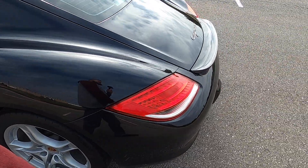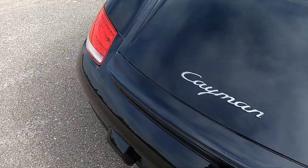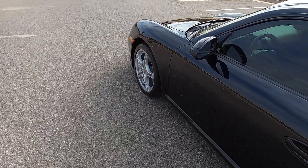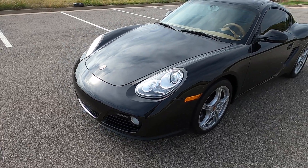Due to the design of the Cayman, it does not have an engine compartment that I can show you. Hopefully you can hear the idle — it's very smooth and consistent. The shifts are nice and crisp. This is just a really fun car to drive and gives you that classic Porsche feel.